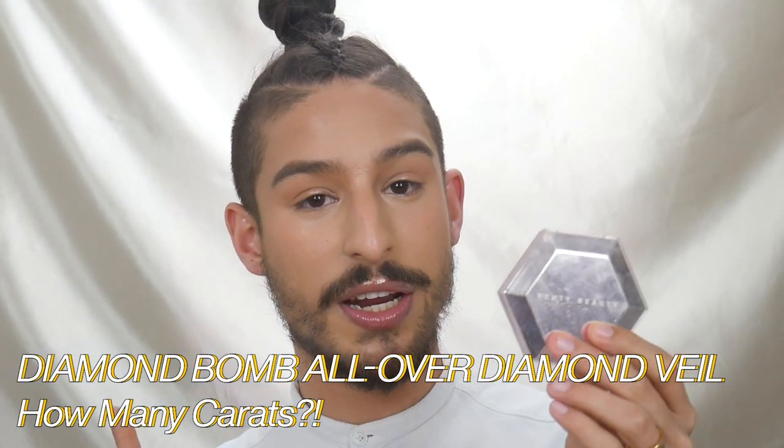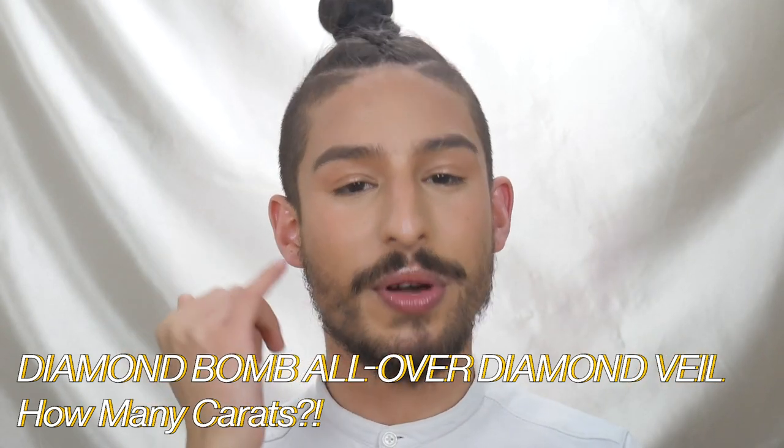And then lastly, I have highlight — I'm going to take the Diamond Bomb in the shade I'm in Carrots, and I focus that once again on the highest parts of my cheekbone, right here, under the brow arch, and the center of the face. This just helps to make things look really, really wet. So those three highlights together create a really multi-dimensional shine — when light hits you in any direction, you're just popping, you're glowing, you look good.